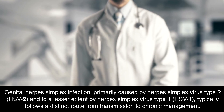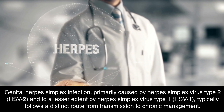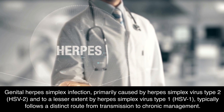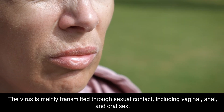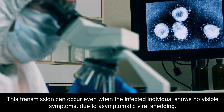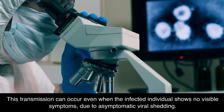Genital herpes simplex infection, primarily caused by herpes simplex virus type 2 (HSV-2), and to a lesser extent by herpes simplex virus type 1 (HSV-1), typically follows a distinct route from transmission to chronic management. The virus is mainly transmitted through sexual contact, including vaginal, anal, and oral sex. This transmission can occur even when the infected individual shows no visible symptoms, due to asymptomatic viral shedding.